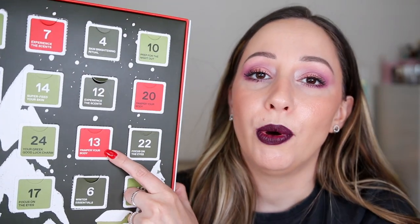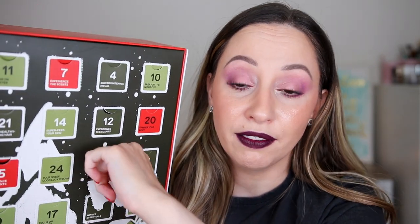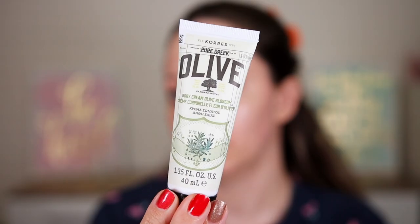Day 13 says 'pamper your body.' I'm going to say a body oil. It's another body cream — this is the Pure Greek Olive Body Cream in Olive Blossom. It has a vintage design on the packaging, which I really like. It's enriched with extra virgin olive oil and smells very nice. I'm curious to see the difference between the body creams and the body smoothing milks — I'm guessing the body milk is more moisturizing.